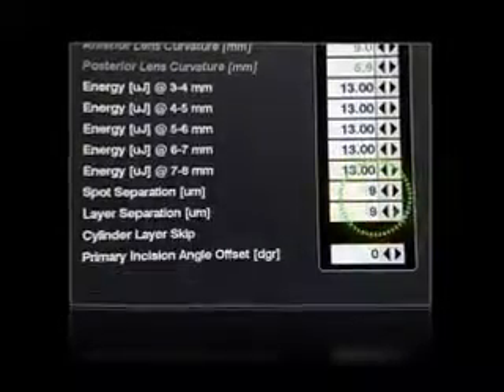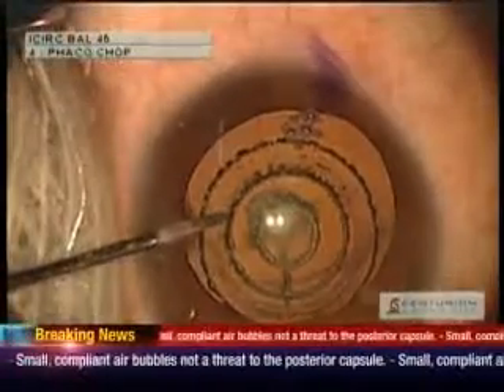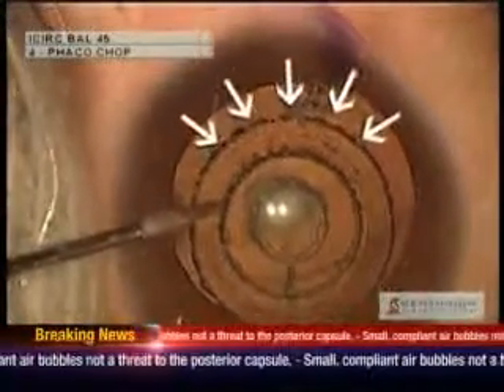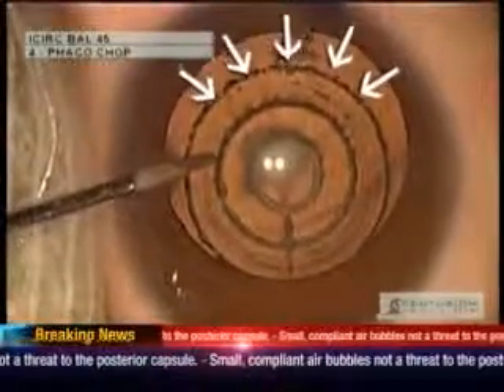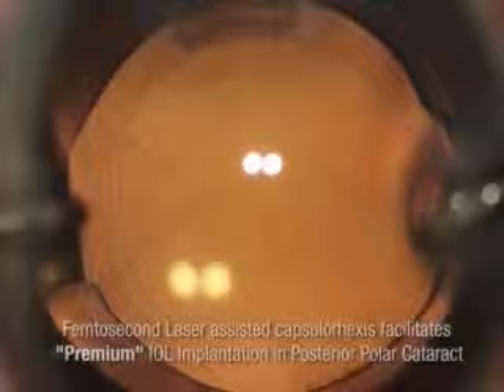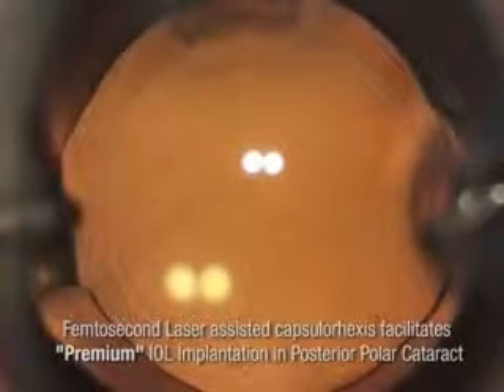But doctor, what about the air bubbles exerting pressure on the posterior capsule? We have found that increasing the laser spot and layer separation significantly reduces air bubble generation. Small bubbles, due to their compliant nature, are unlikely to exert significant pressure on the capsule. And the icing on the cake is that we are ensured of a well-centered capsulorhexis.